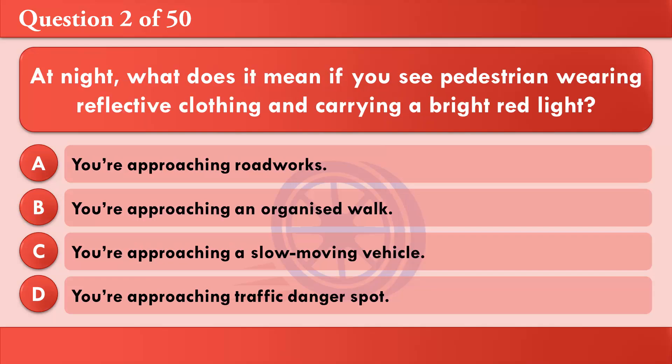At night, what does it mean if you see a pedestrian wearing reflective clothing and carrying a bright red light? A: You're approaching roadworks. B: You're approaching an organized walk. C: You're approaching a slow-moving vehicle. D: You're approaching a traffic danger spot. The correct answer is B: You're approaching an organized walk.